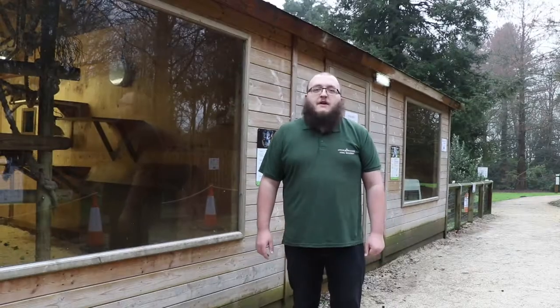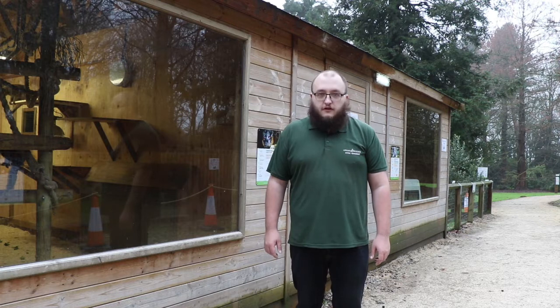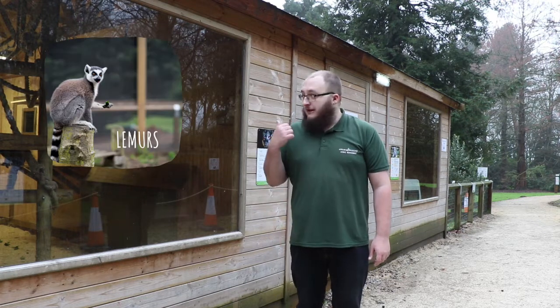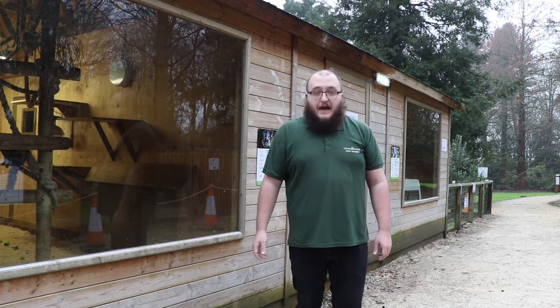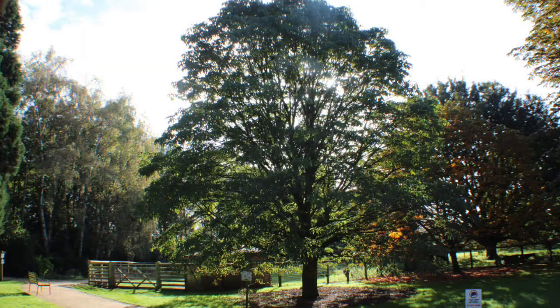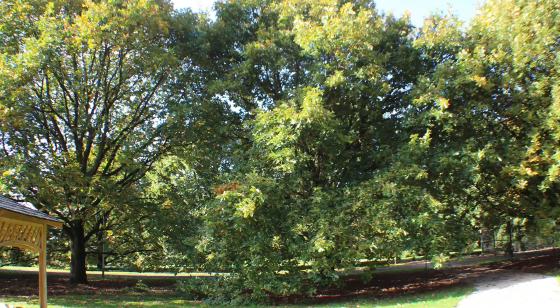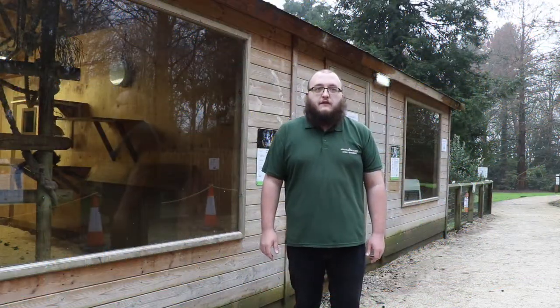We're coming up to our arboretum now with some of our more well-liked enclosures. We've got our lemurs here and skunks over there. Speaking of the arboretum, we do have a large amount of rare trees and plants that are taken care of by our horticulture department as well as our arboriculture department and our grounds team, and the students do get involved in a lot of that.